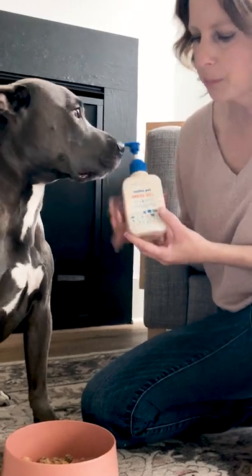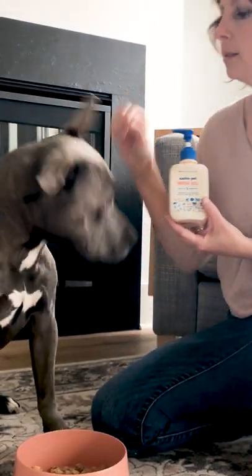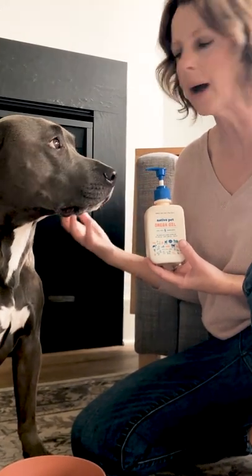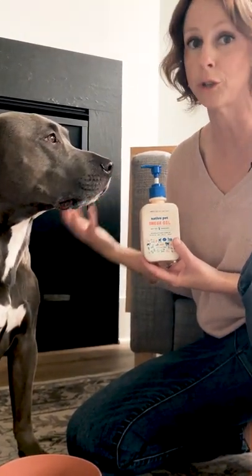This is Native Pets omega oil. I like it because it only has five simple ingredients, two of which are two different types of wild-caught fish. It also has biotin, tocopherols, and wheat germ oil.